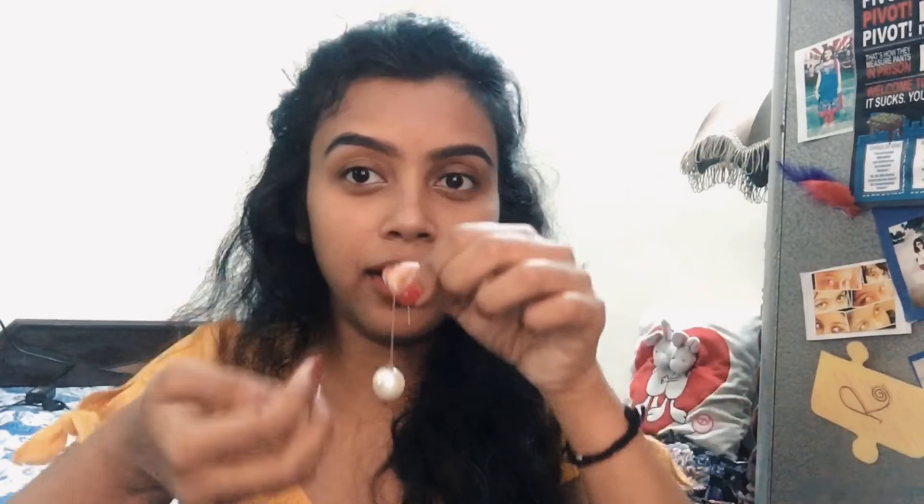Then I got another gold one — I think it was 60 or 70 rupees. It has a pearl-like element that comes out, and you put it in your ear and then attach the pearl. It looks really pretty and classy. Big yay for this one as well!